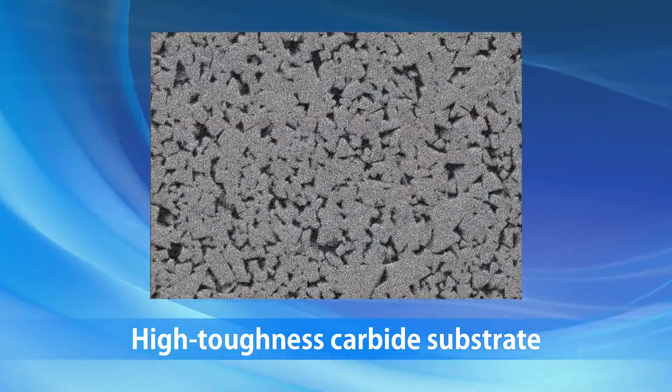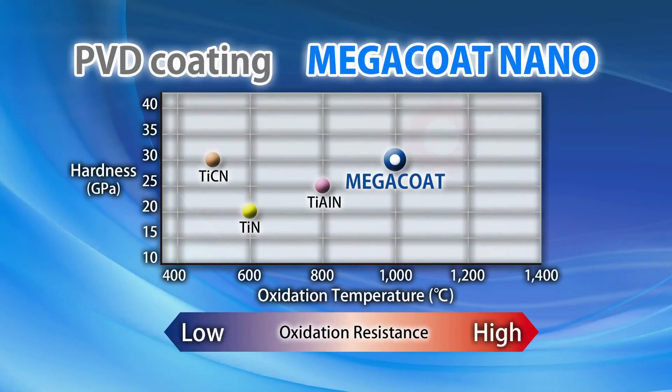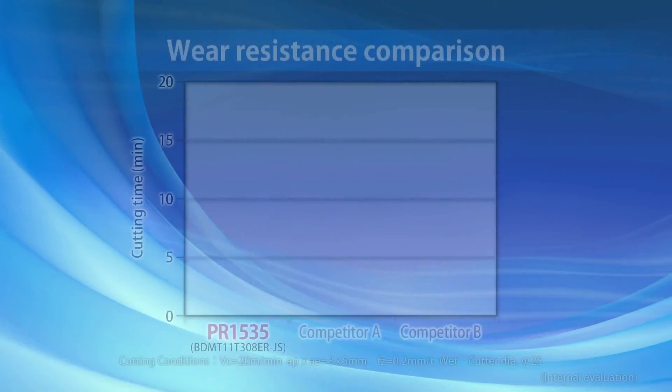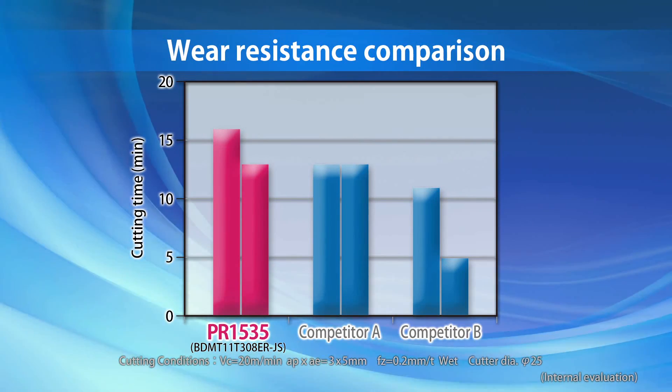PR1535's tough substrate prevents fracturing. Kyocera's specialized Megacoat Nano coating technology provides greater wear resistance and stable machining of difficult-to-cut materials.